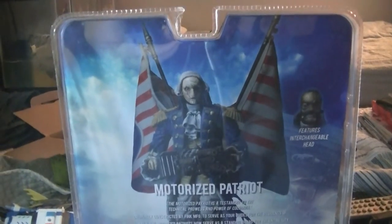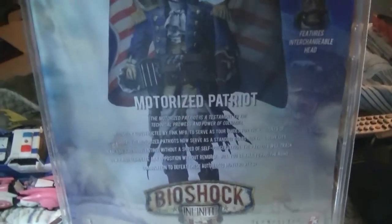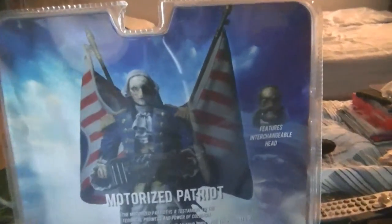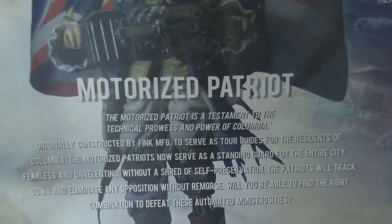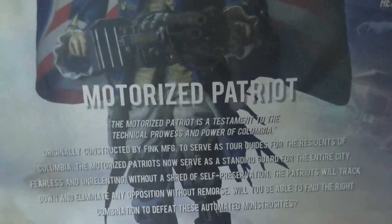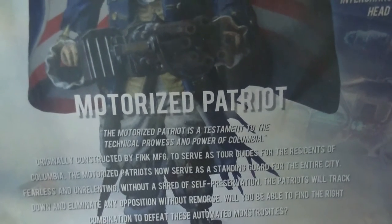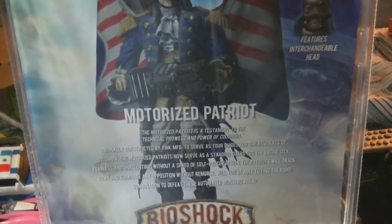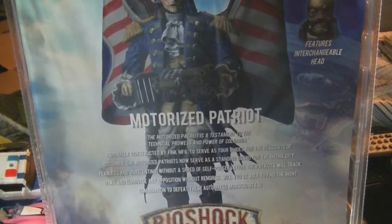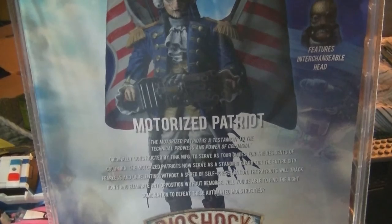I was about to start cutting it when I noticed that the back of the packaging is kind of cool too. He has a little description and you get to see the figure in its full glory. They mention that it has an interchangeable head, which is nifty. It even says: 'The Motorized Patriot is a testament to the technical prowess and power of Columbia. Originally constructed by Fink MFG to serve as tour guides for the residents of Columbia, the Motorized Patriots now serve as a standing guard for the entire city. Fearless and unrelenting, without a shred of self-preservation, the Patriots will track down and eliminate any opposition without remorse. Will you be able to find the right combination to defeat these automated monstrosities?'